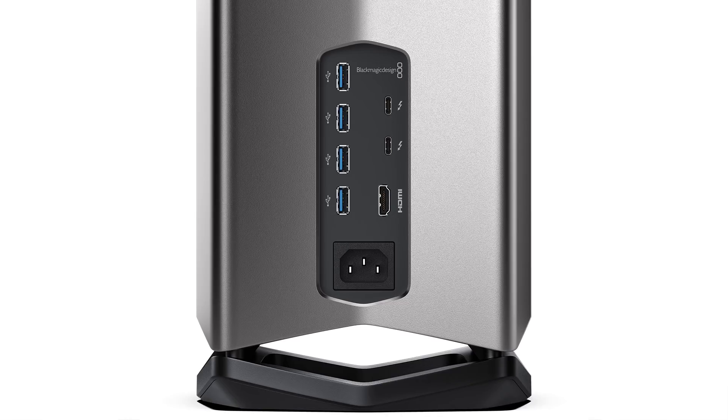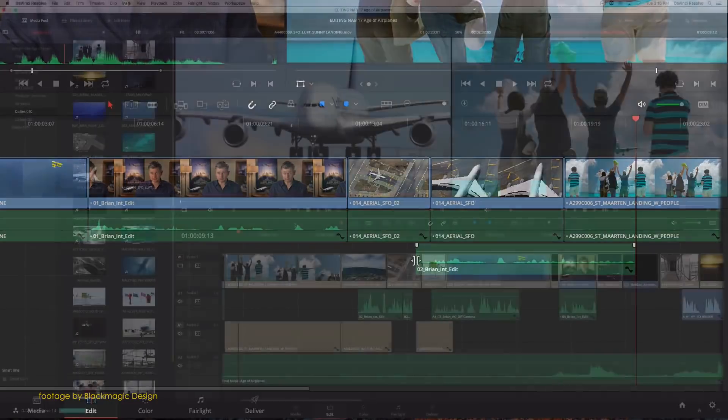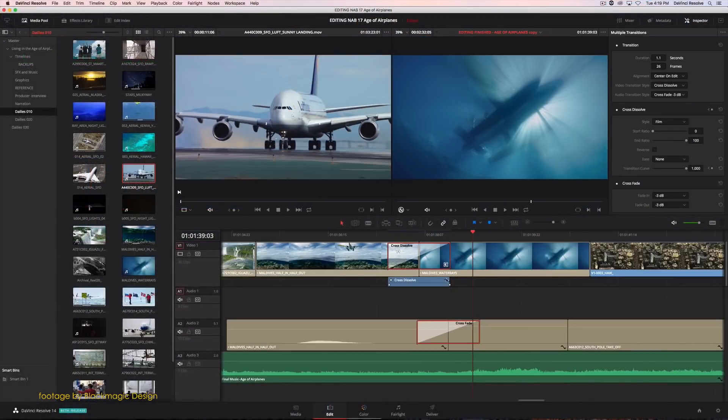It includes Thunderbolt 3, an HDMI output, as well as four USB 3.1 connections, all in an integrated and slick design. The Blackmagic eGPU is priced at $599 and is currently an Apple Store exclusive.